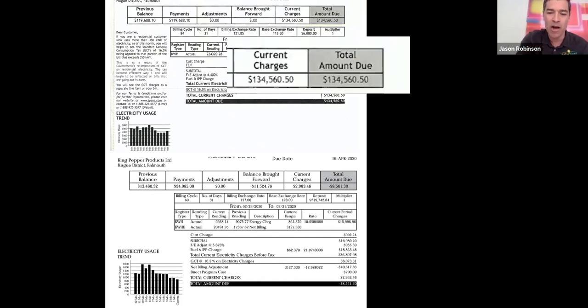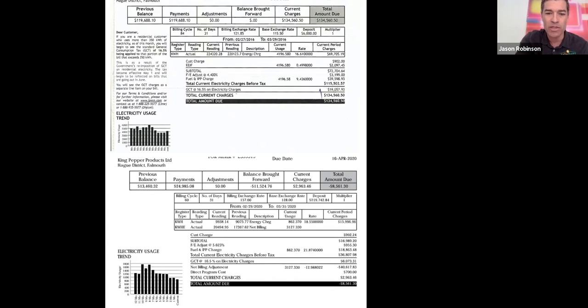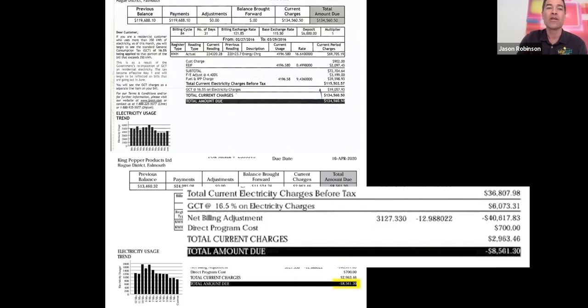It's been well worth it. On the top bill, you can see the total amount due was 134,000 dollars that month. But on the more recent bill below, where it says total amount due, you'll see the net billing adjustment and direct program costs — you had a credit of 40,000 dollars on that bill. This is the April month, so there may have been some COVID-related slowdown, but this bill is negative eight thousand dollars with that 40,000 credit from net billing.